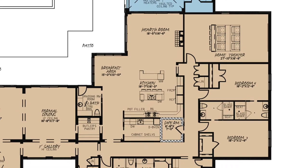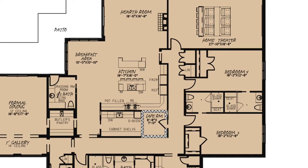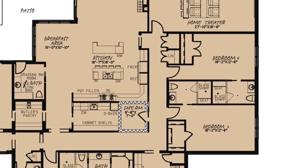Down the hallway from the kitchen, you'll find a safe room, bedrooms three and four, each featuring their own private walk-in closets and full bathrooms with walk-in showers.